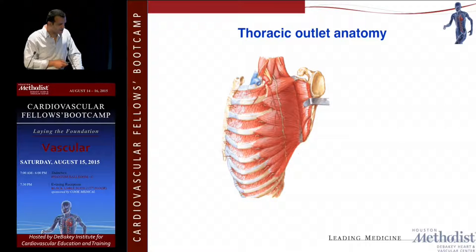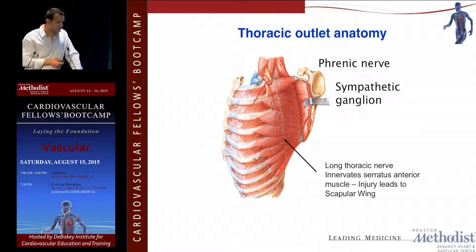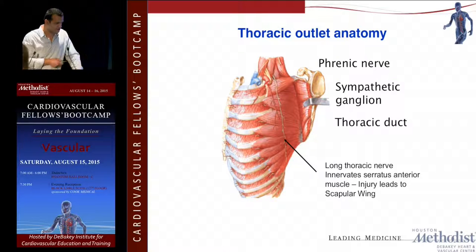Other things to be careful about: if you're taking out the middle scalene muscle, you have to be careful about injuring the long thoracic nerve — otherwise you'll have a winged scapula. The other one to worry about is the phrenic nerve; in the cadaver you may cut it, but hopefully not in real life. You also have to be careful about the sympathetic ganglion, and the thoracic duct is another structure you could injure on the left side.